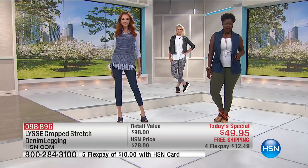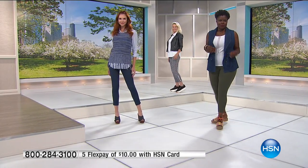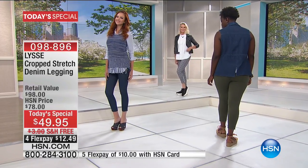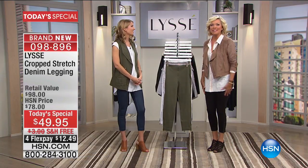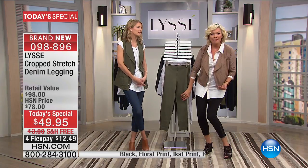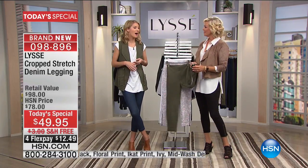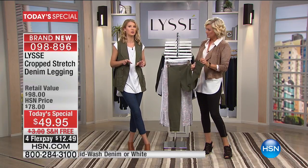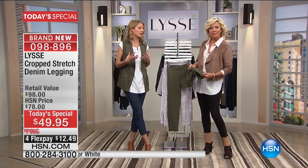Every one of our gals on stage looks like they could be going to any kind of different event. That's the beauty of a legging like this, especially for summer — a little more cropped. The length is 24 and a half inches. I've designed it to cut just below the calf for that elongating look, but still spring and summer oriented.